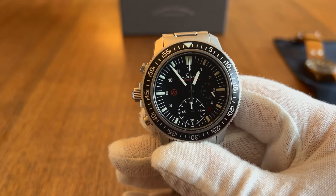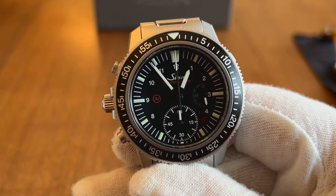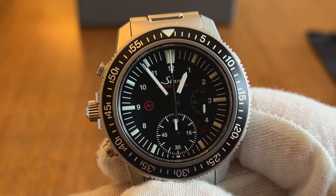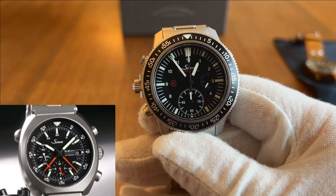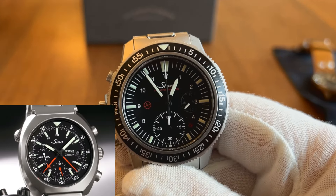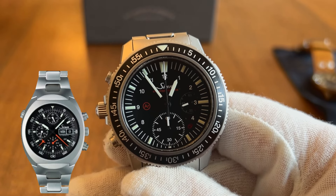I'd say it's this category's equivalent of the Moonwatch, with its claim to fame being that it was taken into space by German astronauts three times. The 140S model was taken up into space in 1985, and the 142S model was taken into space in 1992 and 1993.